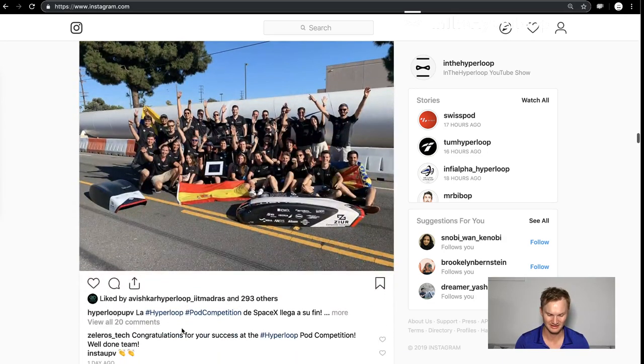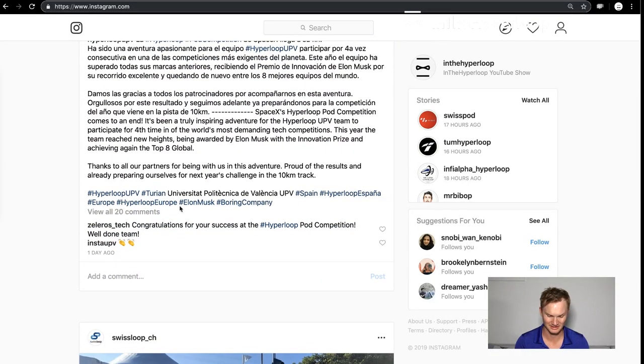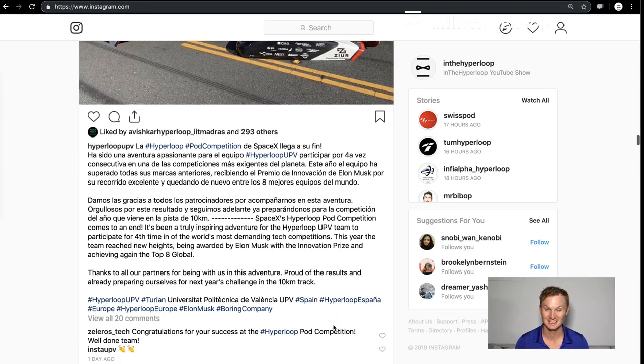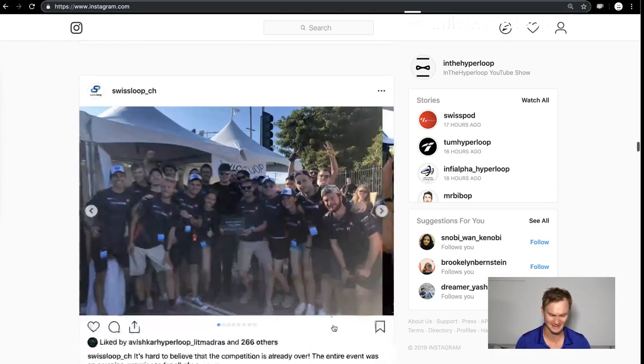Hyperloop UPV also did a very good job. They've released so many different stories about their pod competition and they're really excited about next year's challenge — a 10-kilometer track that might have a bend or two, which SpaceX hinted at.